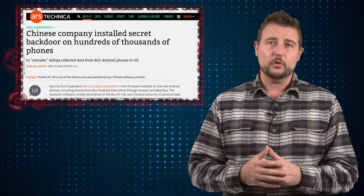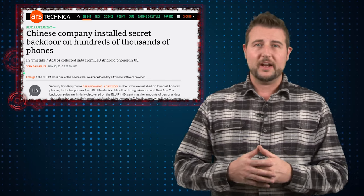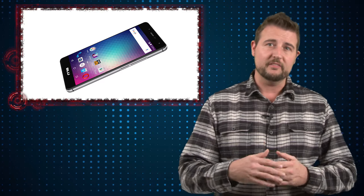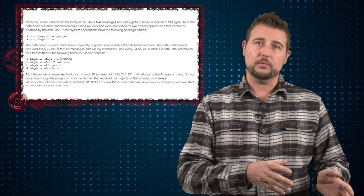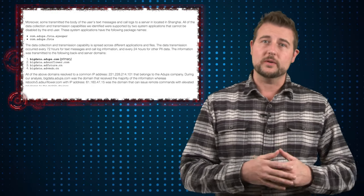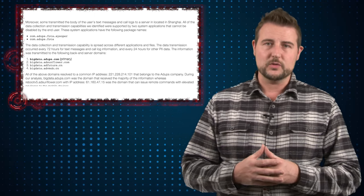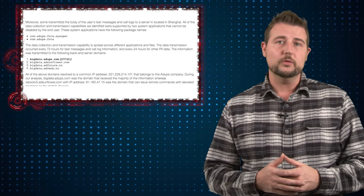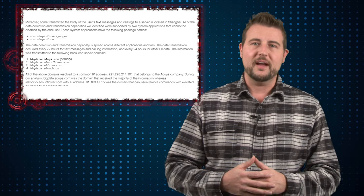There's not a ton you can do about it. One of the manufacturers, Blue, who was contacted, has released a firmware update that does remove the components or at least their capability to send this information back. The Cryptowire researchers also pointed out the specific processes or parts of the Android system that were actually doing this, so if you're a brave user that roots your Android device, you can actually remove this process. But without root, there's really nothing you can do as a phone owner other than wait for the manufacturer to patch it.